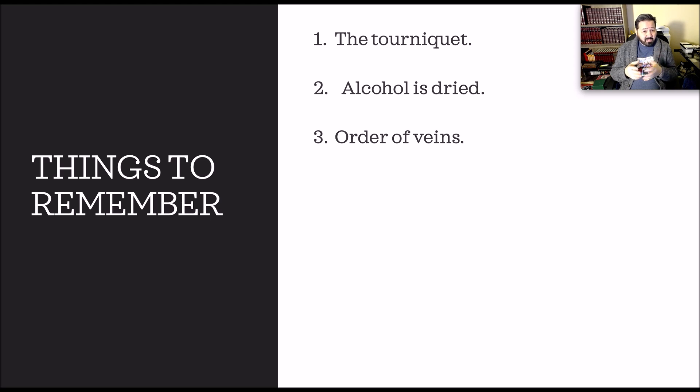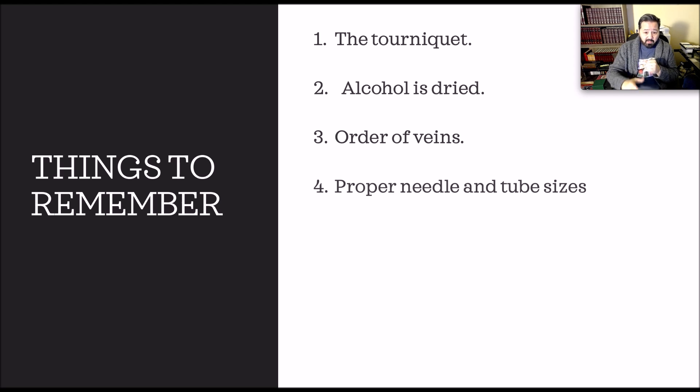Next, proper needle and tube sizes. For a healthy adult, we use a 21-gauge needle with large adult tubes to vacuum out the blood. If we use a 23-gauge needle — which is smaller, used on pediatrics or geriatrics — with a large tube, the suction can suck the blood out harder and cause the vein to collapse, cause a hematoma, cause bruising. We want to use small pediatric tubes with the 23-gauge needle. Whether drawing an elderly patient or a newborn, use small microtubes with less vacuum so it won't collapse the vein.